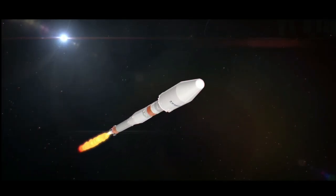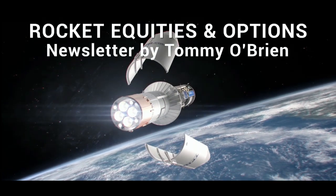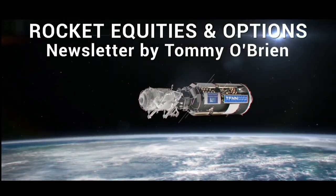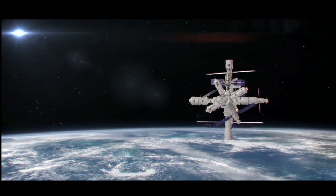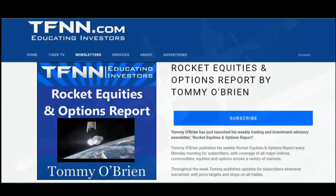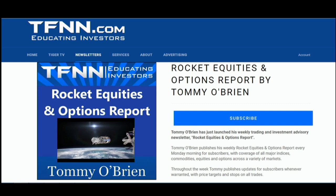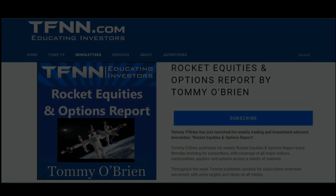If you're looking for potential trading setups in the stock market, then Rocket Equities and Options Report is a newsletter you should try. Tommy O'Brien delivers options and equity trades when the markets present them using a combination of fundamentals and technicals. Sign up for Rocket Equities and Options Report today with a 30-day money-back guarantee so you have nothing to risk. For all the details and to start your subscription today, visit the front page of TFNN.com. TFNN — Educating Investors.